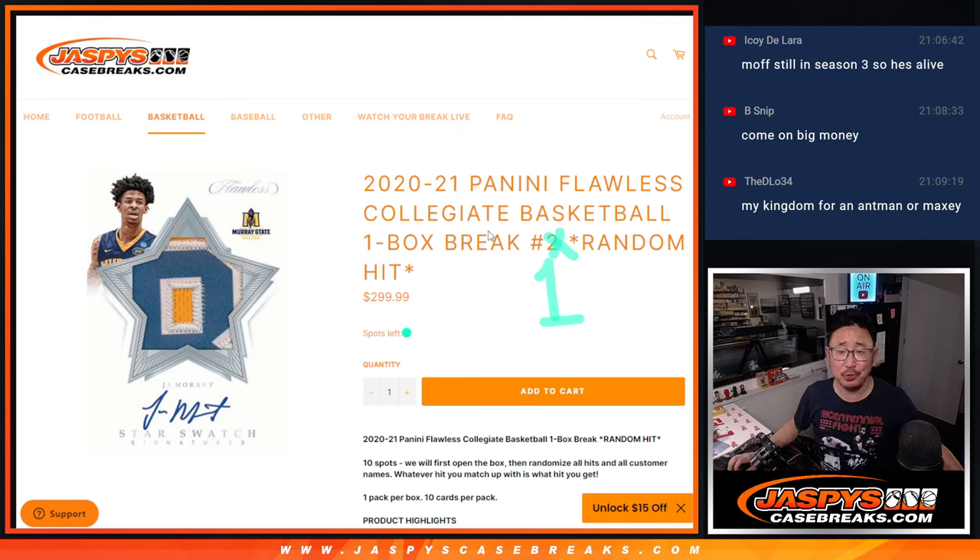Good evening, everyone. Happy Tuesday. We're coming at you with 2020-2021 Panini Flawless Collegiate Basketball. One box, random hit break number one.